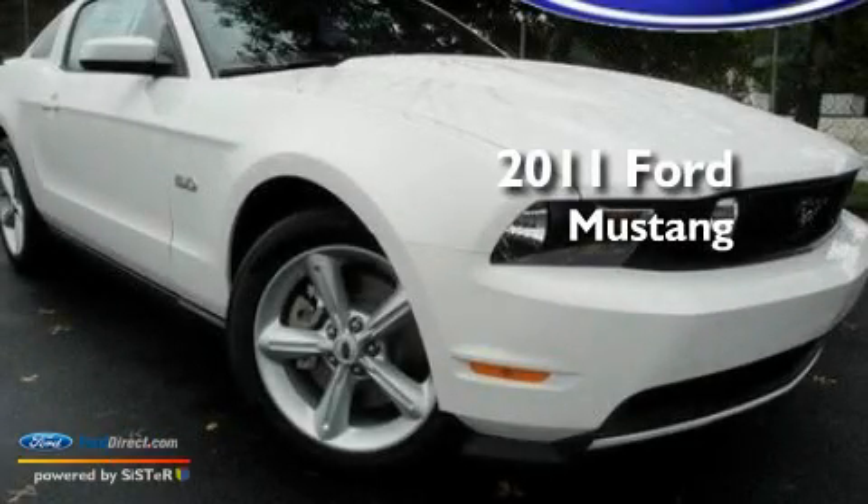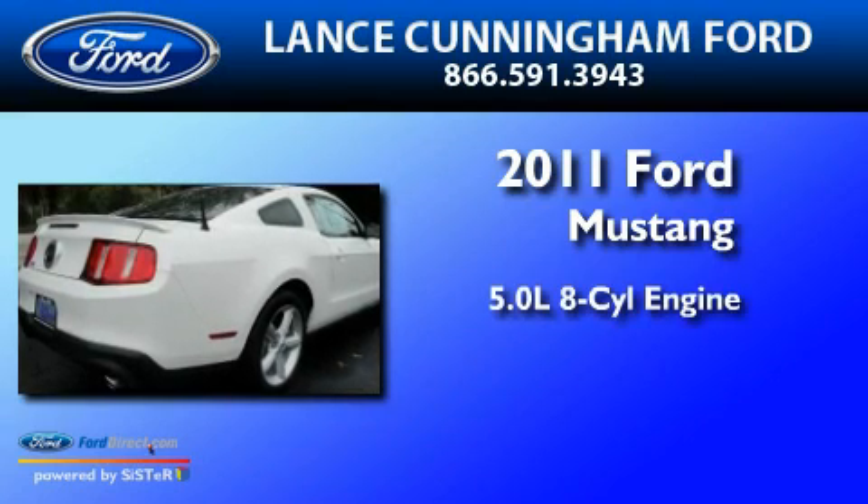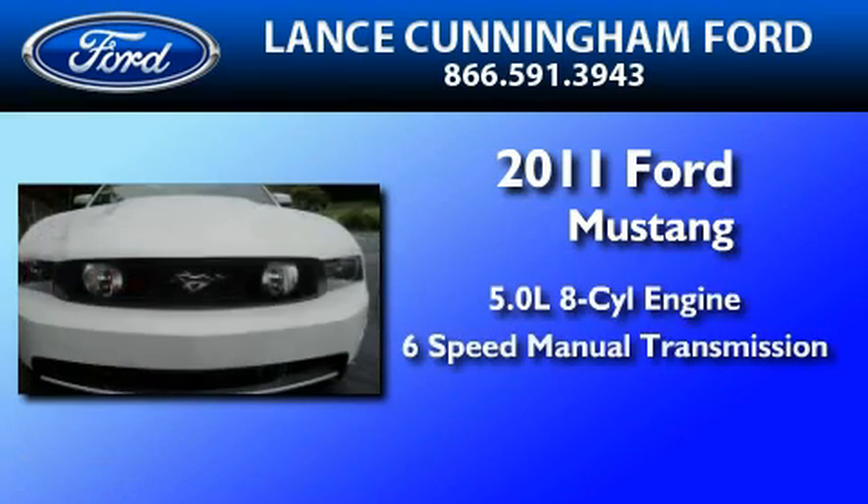This is a brand new 2011 Ford Mustang. It features a 5.0 liter 8-cylinder engine and a 6-speed manual transmission.